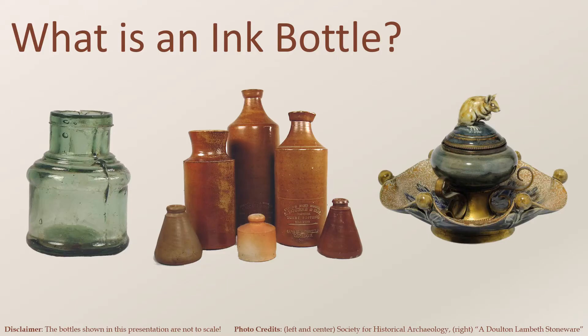What comes to mind when we think of ink bottles? Small glass bottles maybe? Possibly ceramic bottles? Others might envision ornate ink wells. Ink bottles are classified as utilitarian and would have been used by people from all walks of life and socioeconomic backgrounds. This presentation will focus on the small glass ink bottles intended for personal use in the home or by an individual in an office setting.